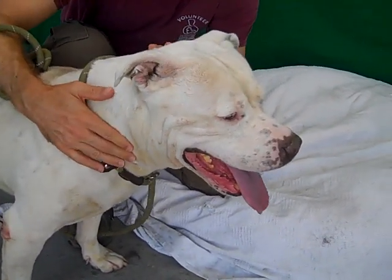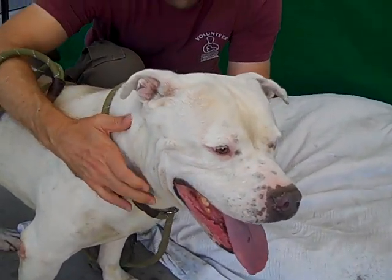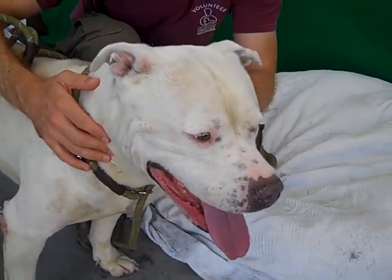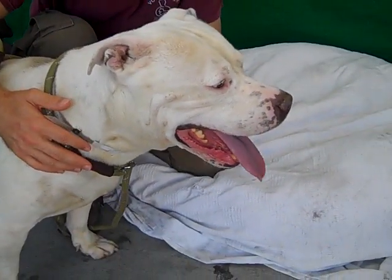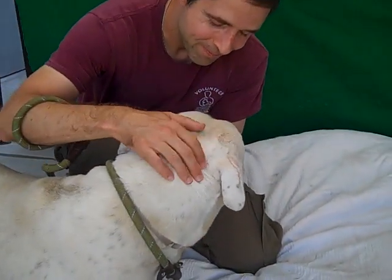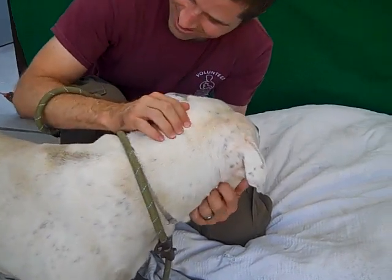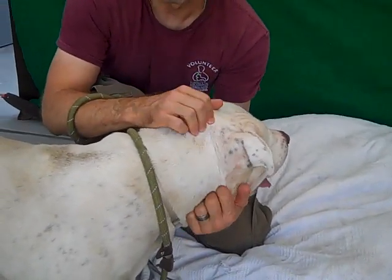He finally had his temp test and he's finally been given permission to be seen and gotten out of here, and he deserves it. He's a really, really nice guy. He's got that wonderful block head — my favorite kind of pit bull with a big head. He weighs about 82 pounds, so he's a solid boy.